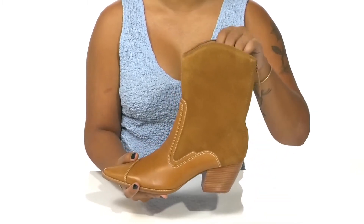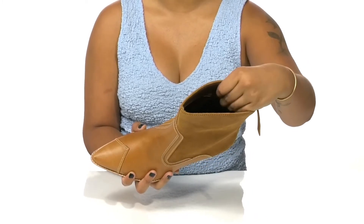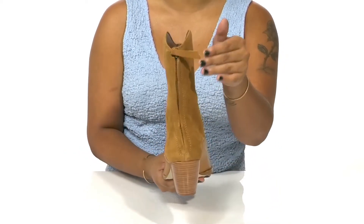Inside is a super soft lining that'll give you a nice cozy suede feel. The insole is very well padded to give you some extra all-day comfort.